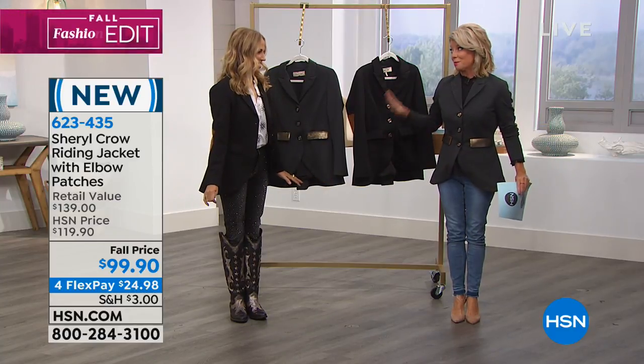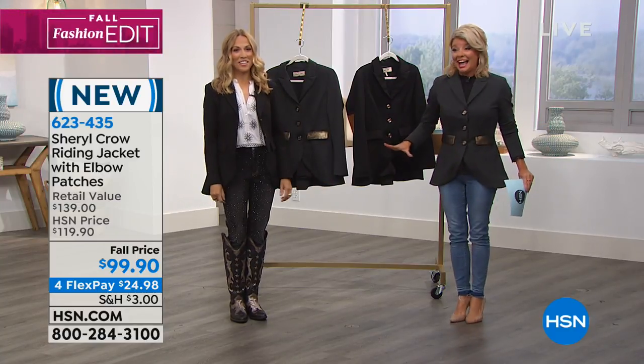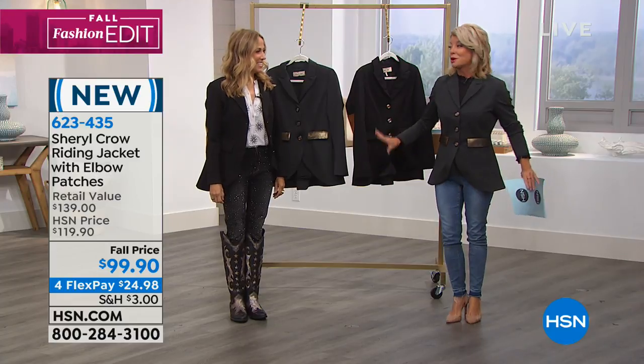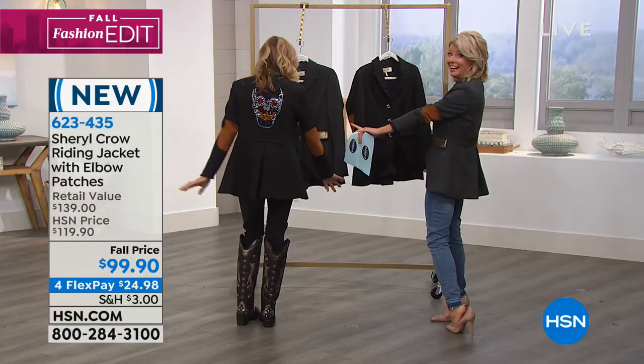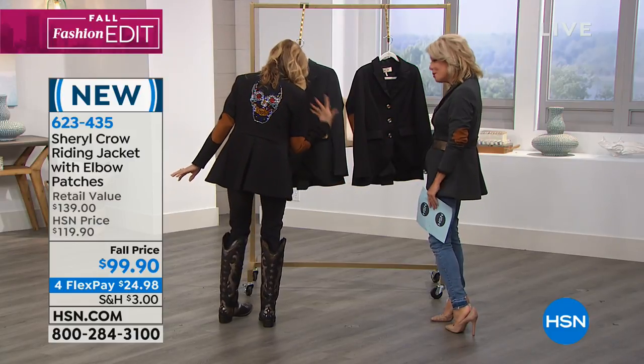This is the best jacket ever and we're both wearing it. We got to just do this first — turn around. Mine's playing in the back. Look at the black, isn't that so awesome? That is so cool.